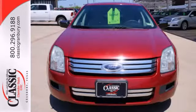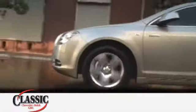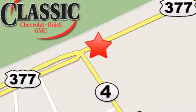Take it for a test drive today and see why people love the Ford Fusion. At family-owned Classic Chevrolet Buick GMC, car buying is fun again. We are conveniently located on East Highway 377 in Granbury.